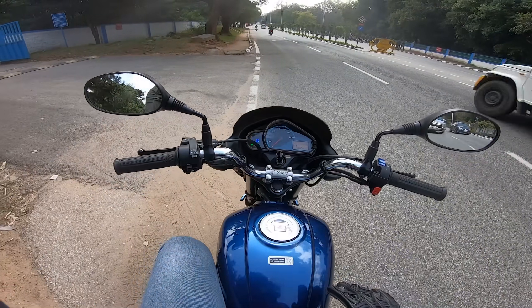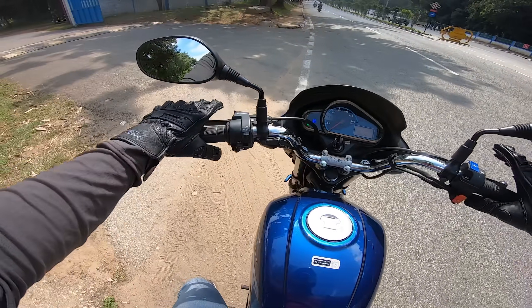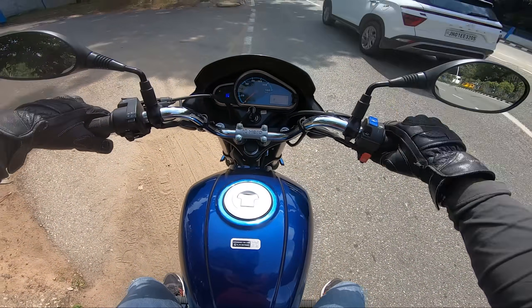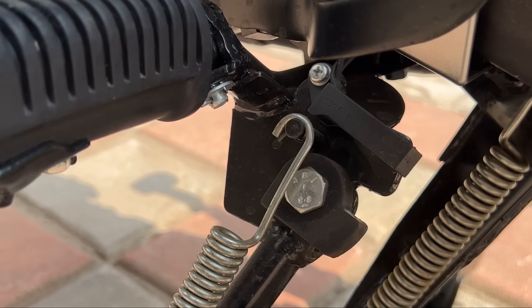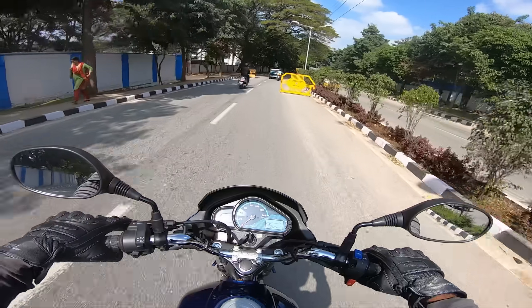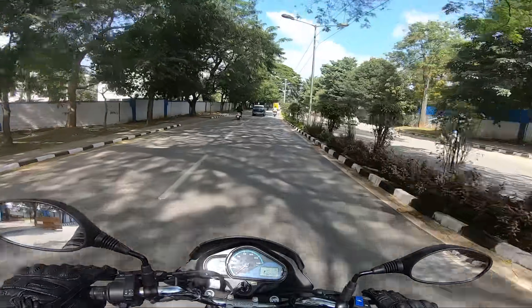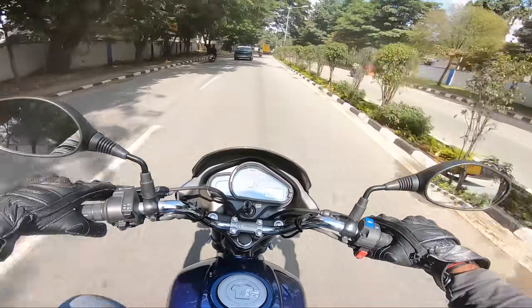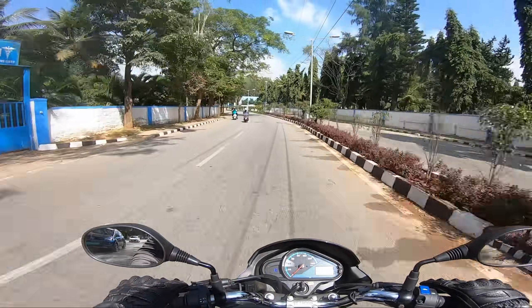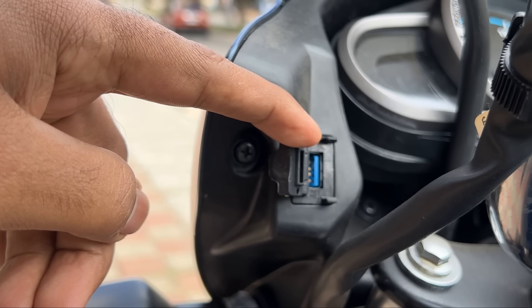The clutch controls are smooth. A key safety feature is the side stand engine cut-off sensor — if the stand is open, the engine cuts off immediately.